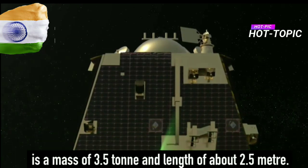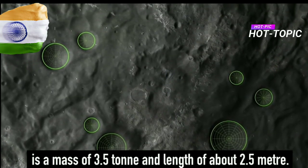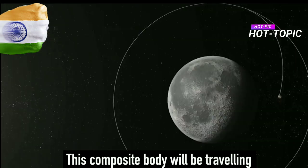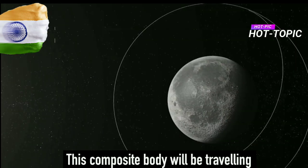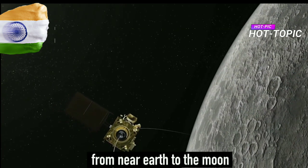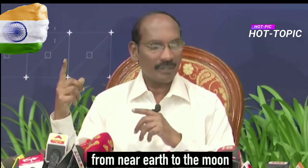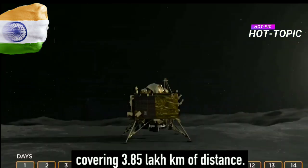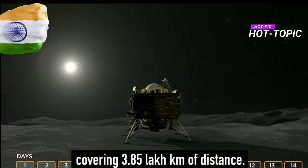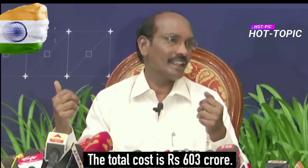The third component is the orbiter, with a mass of 2.4 ton and a length of about 2.5 meter. This composite body will be traveling for five days from near Earth to the Moon, covering 3.85 lakh kilometers of distance, with a total cost of 603 crores.